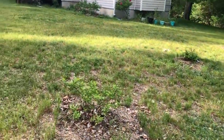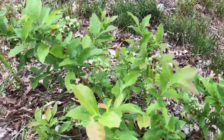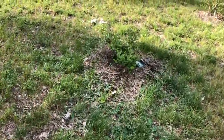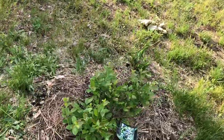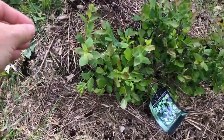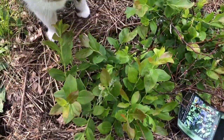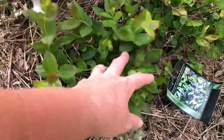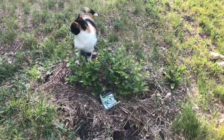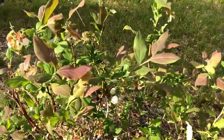Blueberries are doing good. This is the replacement one here — I've plucked all the petals off of it for this year. I want it to establish its roots, but it's doing pretty good. It's got a lot of new growth here. I think this one's going to be just fine. I think the other one just didn't make it, but all the rest of them look really good.